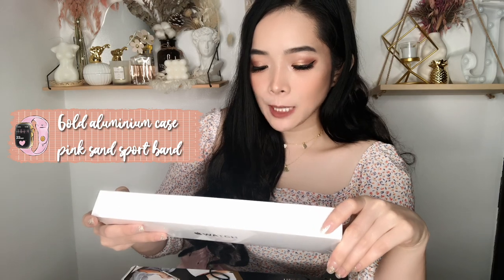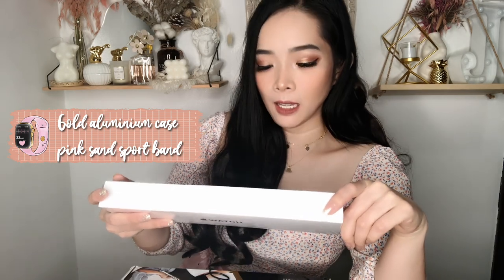This is what the outside of the box looks like. It has the Apple logo and says 'watch' on it. The back is still sealed. I got the gold aluminum case with pink sand sport band in 44mm. Let us now open it.